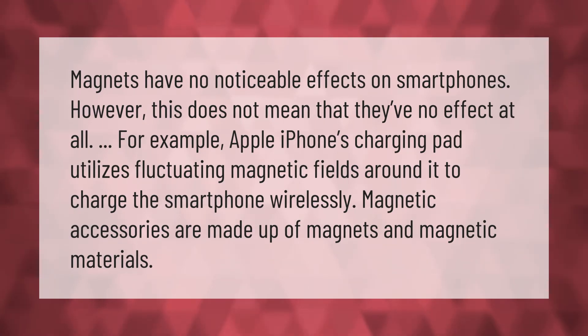Magnets have no noticeable effects on smartphones; however, this does not mean that they have no effect at all. For example, the Apple iPhone's charging pad utilizes fluctuating magnetic fields around it to charge the smartphone wirelessly. Magnetic accessories are made up of magnets and magnetic materials.